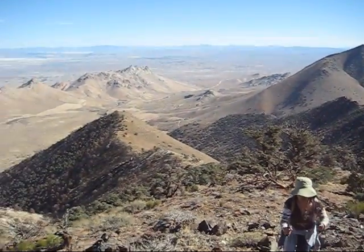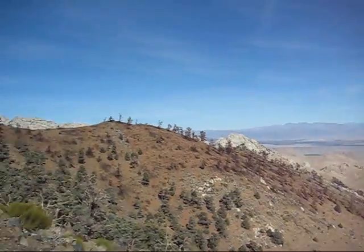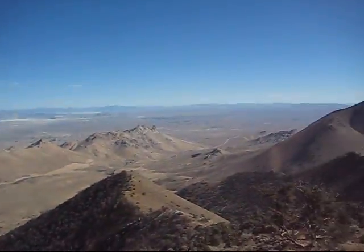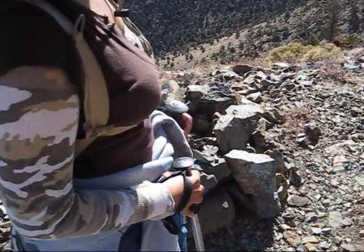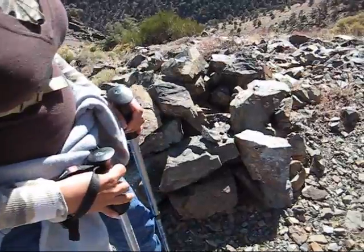Way down there — hi, son. Told you we could do it. Pacific Crest Trail. That's showing this is the entrance to get back down to where we just came from. That's what these rocks are here for — they're a marker.